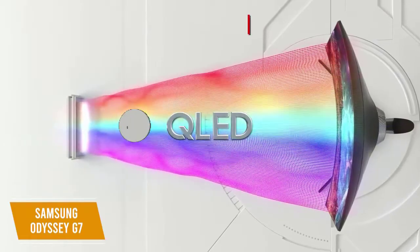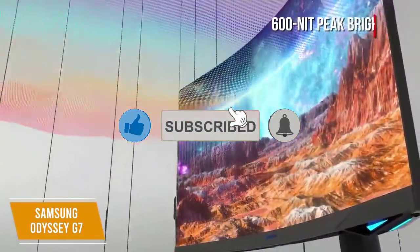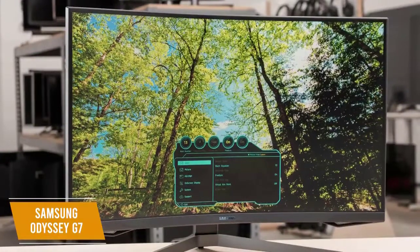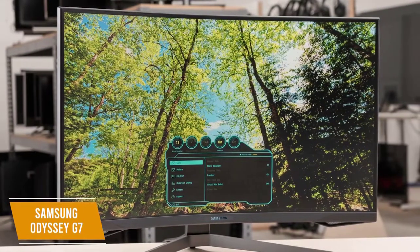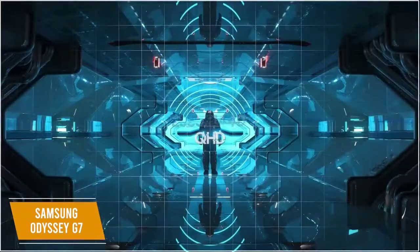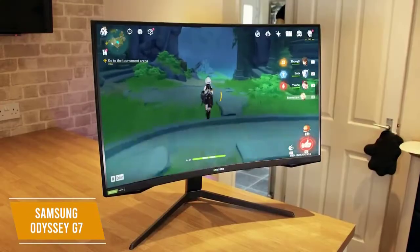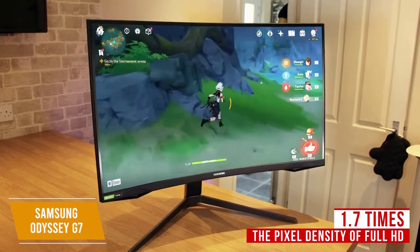The display uses a QLED panel with 600-nit peak brightness and 10-bit color depth to bring crisp and vibrant visuals to life. The quantum dot technology creates 125% more color space compared to sRGB for enhanced color reproduction. You'll love the G7's 1440p WQHD resolution — your games will be incredibly detailed with 1.7 times the pixel density of full HD.